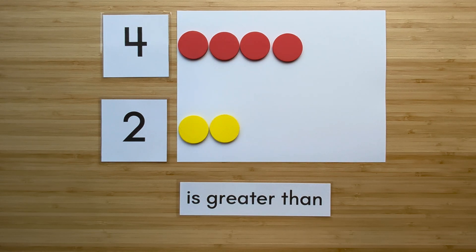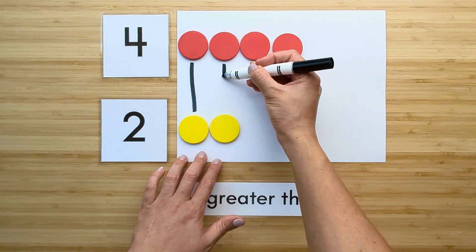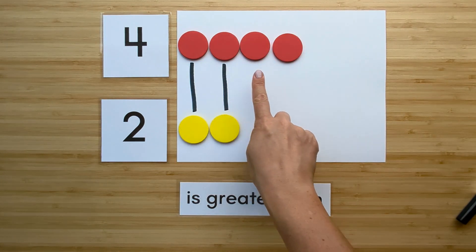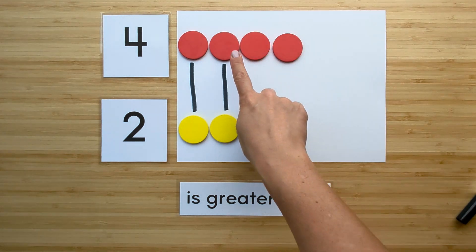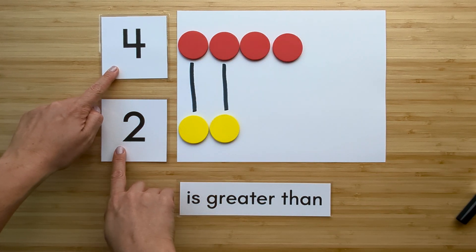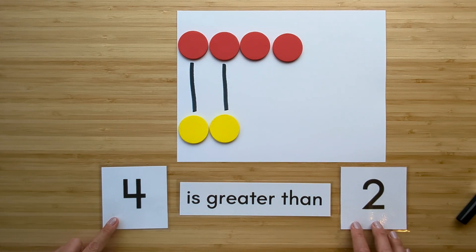Now let's compare. Match them up. Which one has extra? Four has extra. So four is greater than two.